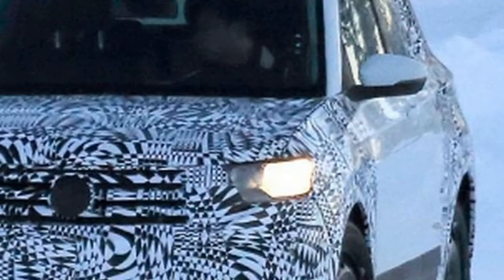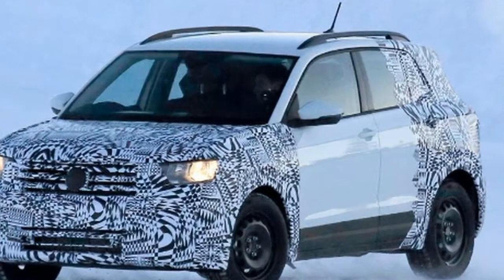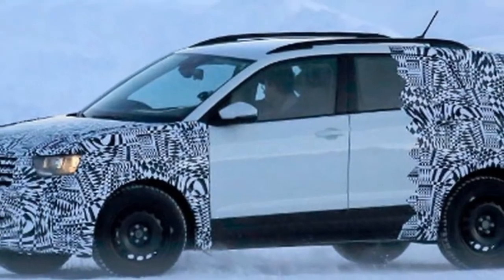VW will use the all-new Polo as a base for the T-Cross, but because of its bigger focus on practicality the newcomer will have slightly inflated proportions. Spy shots have also indicated that the baby SUV will be even taller than its in-house rival from Seat, the Arona.